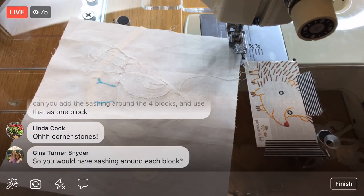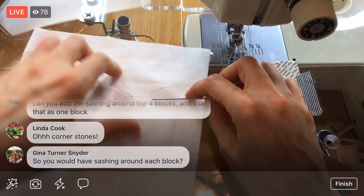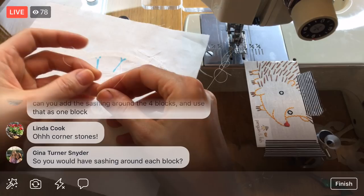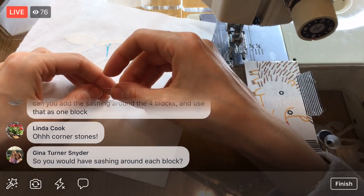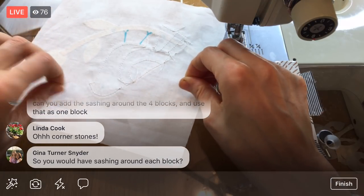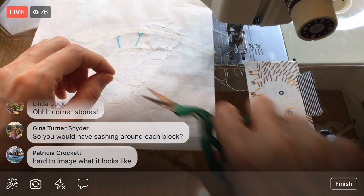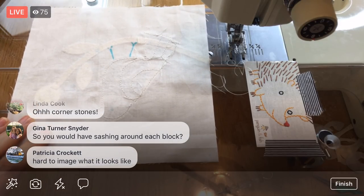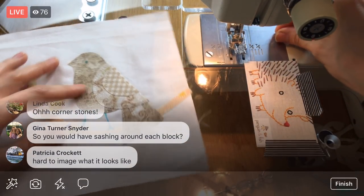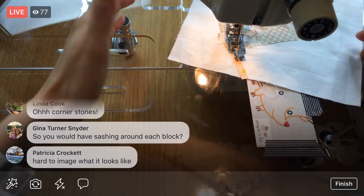Gina, I'm thinking of doing sashing around each individual block, which is different from what my mom's doing. She's only doing the built-in quilt-as-you-go sashing around her groupings of four. Her quilt will look like she has these groupings of four, which will look really pretty, but I want it so each block has sashing around it individually. It'll all make sense once we've actually done one — I want to get started.